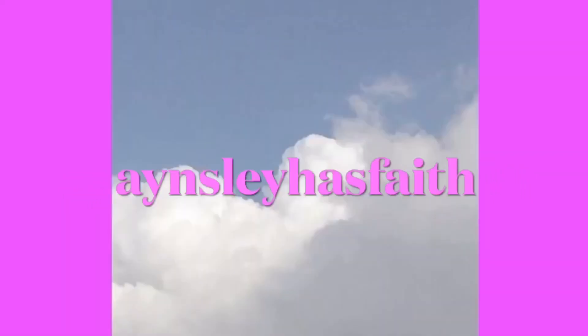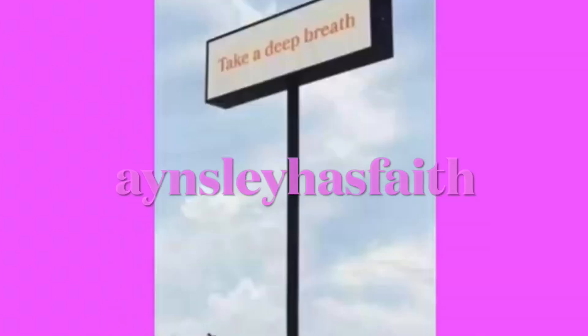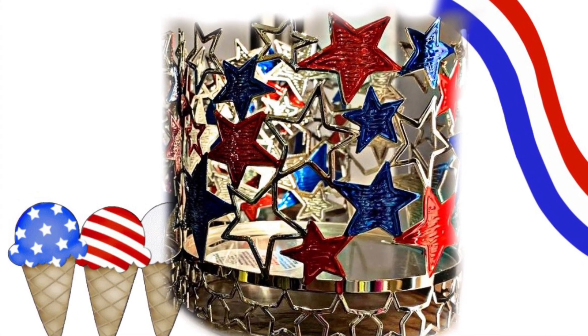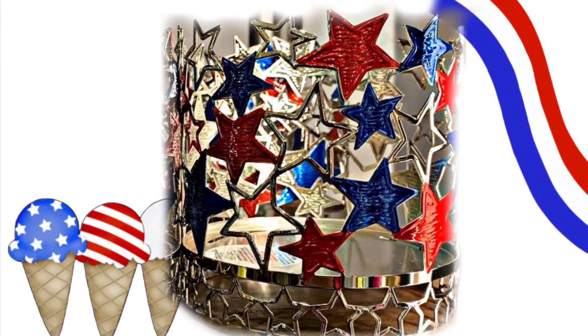Hey guys, welcome back to my channel, Ansley Has Faith. I hope you're having a wonderful day. So today we're getting a look at some more summer Bath & Body Works items that are showing up in stores or will be.